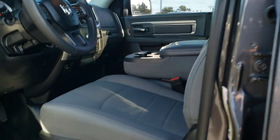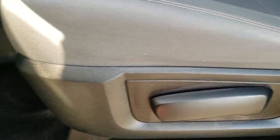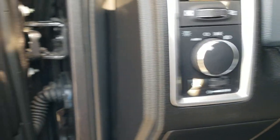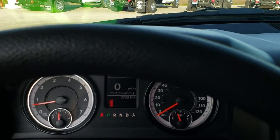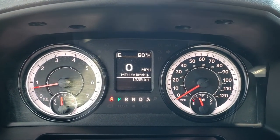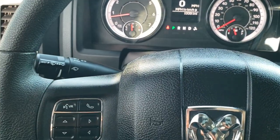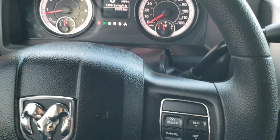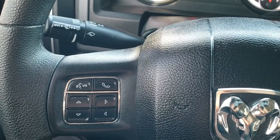Inside, the SLT package gives you the diesel gray cloth interior. There are no rips or tears on the seats — they're in really nice condition. It does come with rubber floors, which make for easy cleaning. Auto headlamps, power windows, power locks, and power mirrors. The steering wheel is in excellent condition, with cruise controls on the right, information center controls, and Bluetooth audio controls on the left.